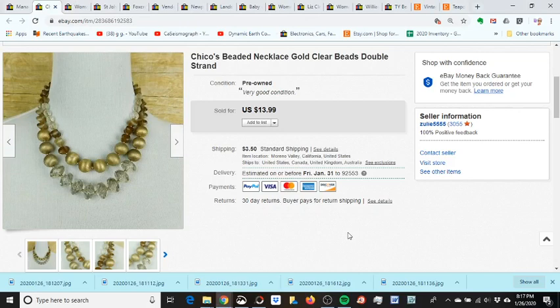Hi everyone, I'm doing a 'what sold this week' video, covering from last Sunday the 19th of January to this Sunday.